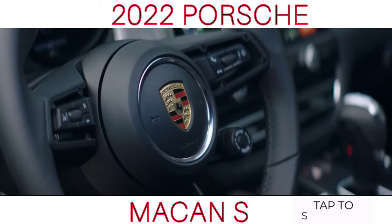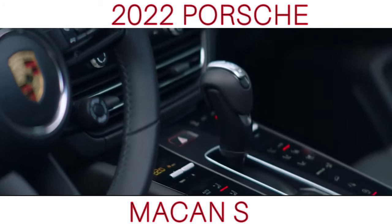This means the Macan S is 26 PS more powerful than the previous model.